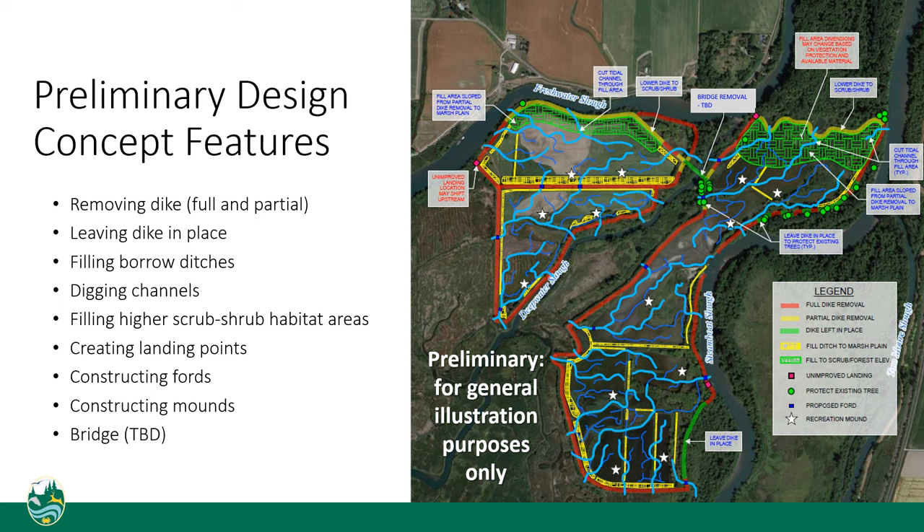The current design includes a number of features. The first is dike removal, shown in red on the map. Most of the dikes will be removed to allow tides and river floods to wash over the site. We are doing partial removal to protect some large cottonwoods on the northeast corner of the east island. There's also one area in the southeast corner of the east island where we're leaving a dike in place because it doesn't impede river floods and tides.